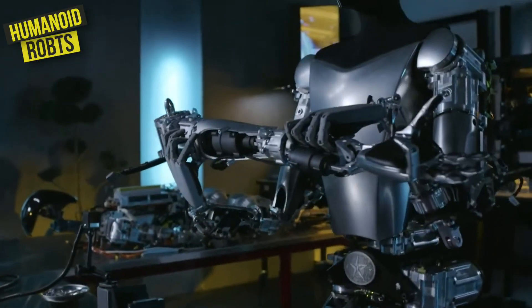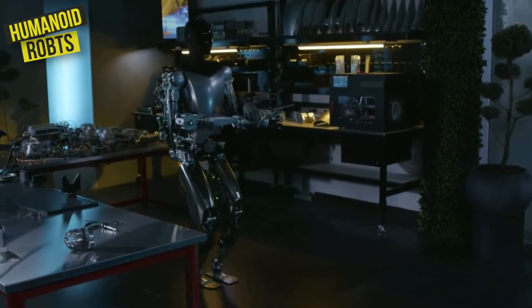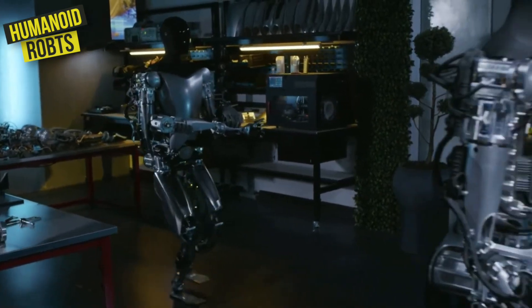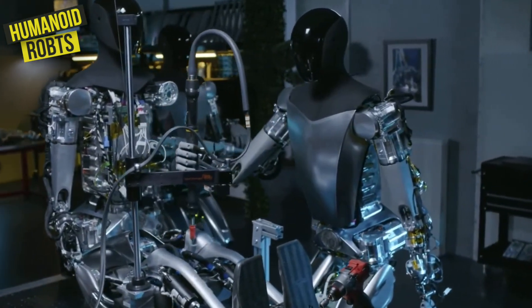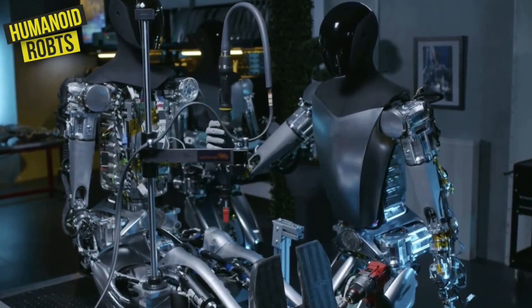One of the coolest things about the Optimus is its ability to work autonomously without any human supervision. This means that it can operate 24/7 without ever getting tired or making mistakes.